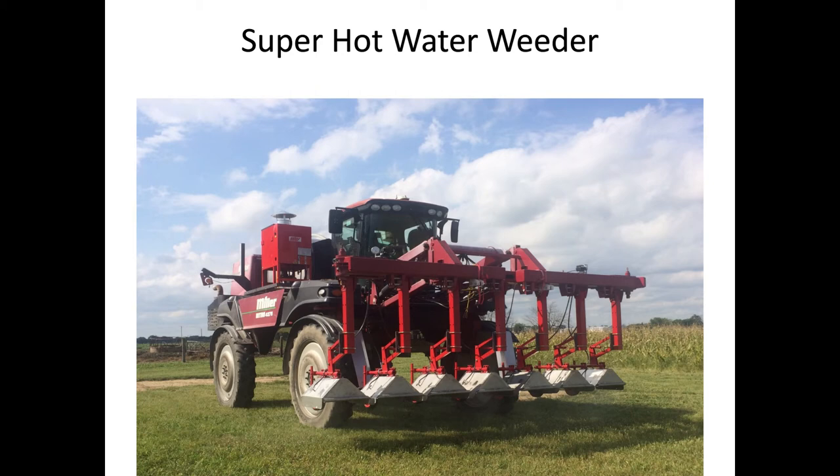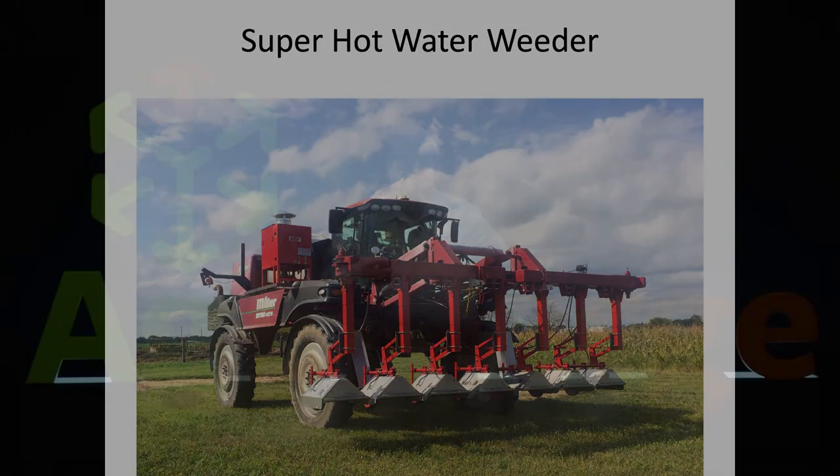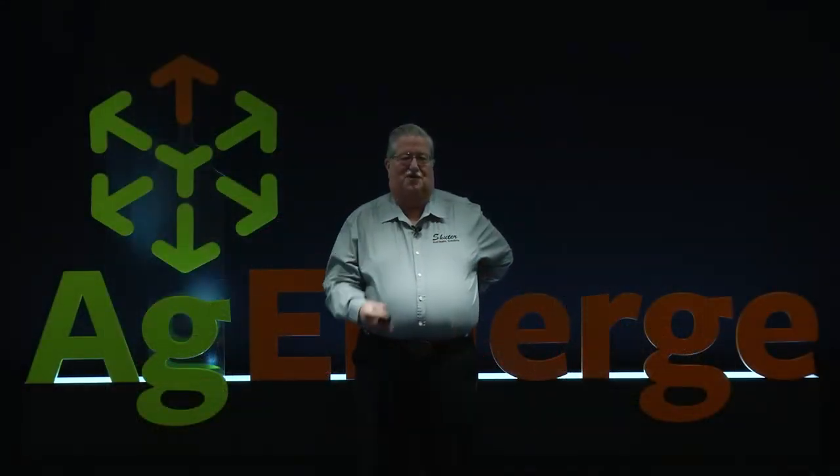We looked at several different things. We were headed to put this together last spring. A good friend had a flamer weeder he wanted us to use and see how it worked. We were also talking with Don Equipment about a robo-mowing unit to mow weeds between the corn rows, but that process got slowed down. We didn't get this hot water weeder finished until basically the first of September, introduced it on our field day and tested it in a field behind the shop.